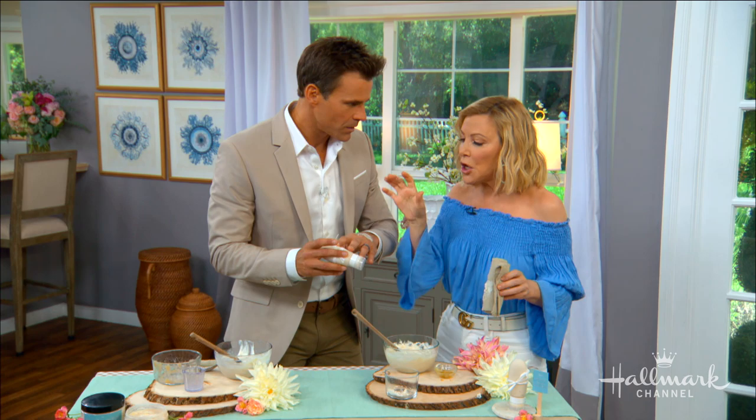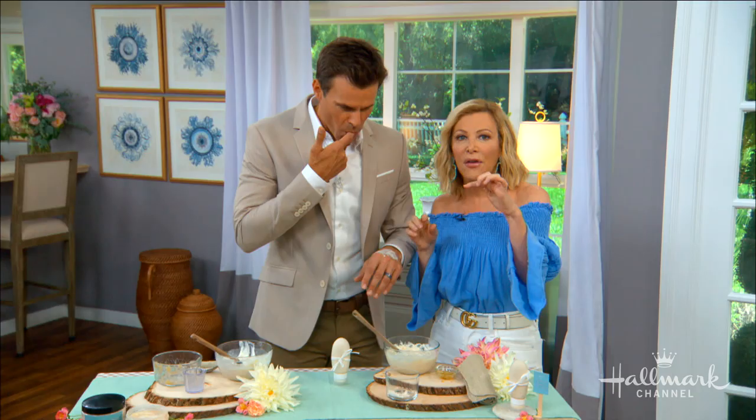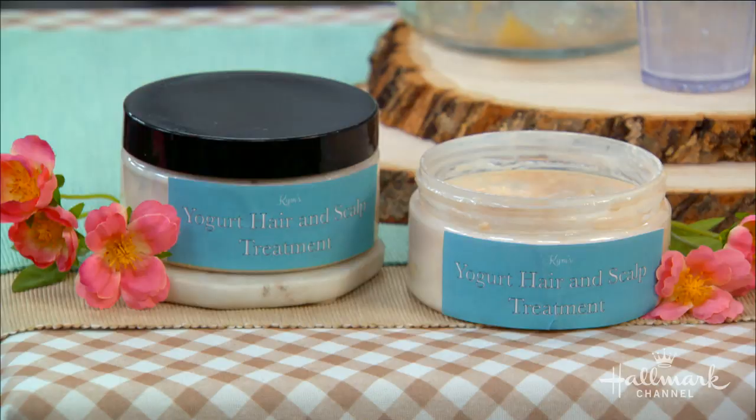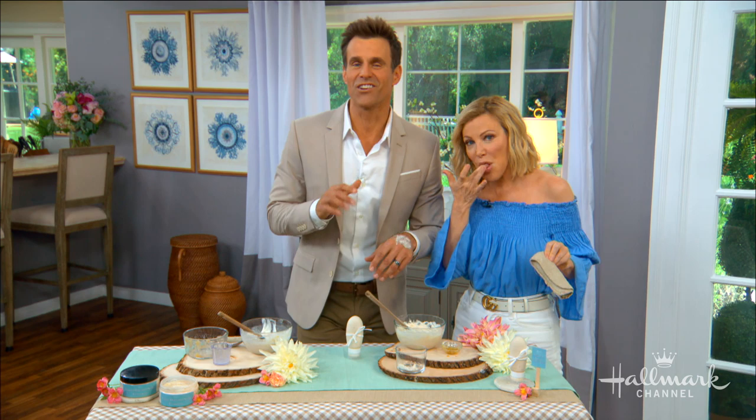How do we store this? You want to put it in the fridge, and you only want to keep it as long as the expiration date of the yogurt. With the hair mask, you want to just make it as you use it because the bananas are going to turn brown. And when your sunburn feels better, you can just have a little snack too! Be sure to visit hallmarkchannel.com.